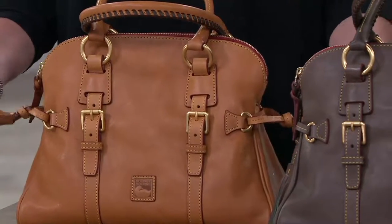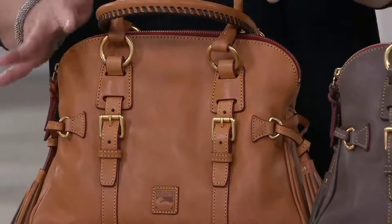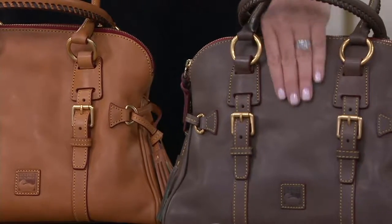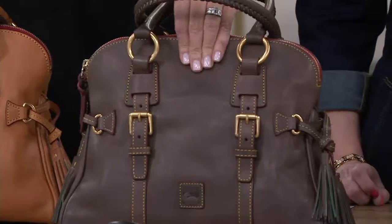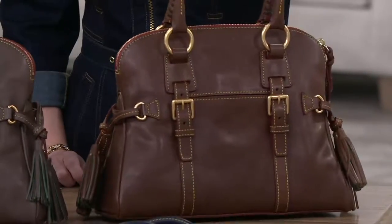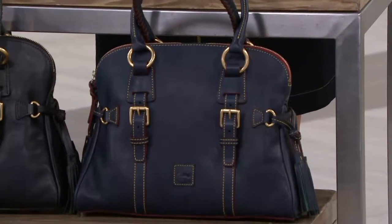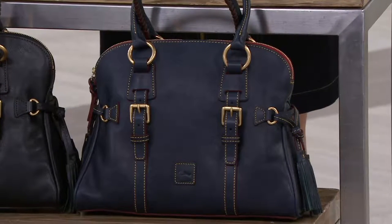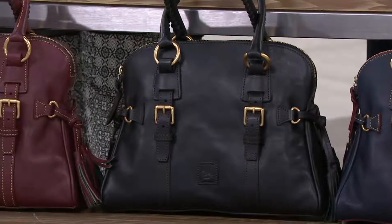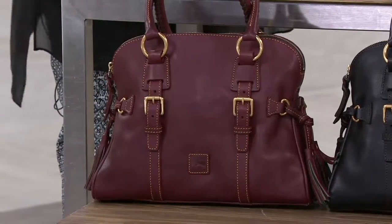There are six colors. Starting with the natural — the most neutral option. When you think of Florentine leather, this is what we started with. Next is elephant, with highs and lows of almost a mushroom or portobello shade. Then chestnut — a true chestnut brown, rich and beautiful. Then navy — you don't see a lot of leather navy handbags. Then solid black, with all hardware done in black. And finally bordeaux — think dark cherry.